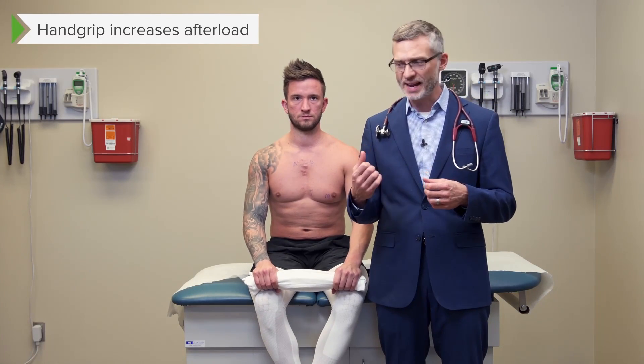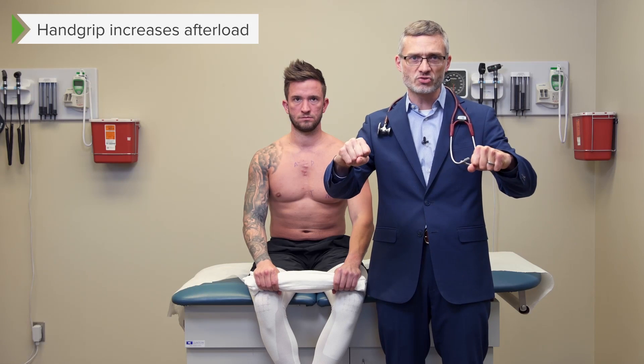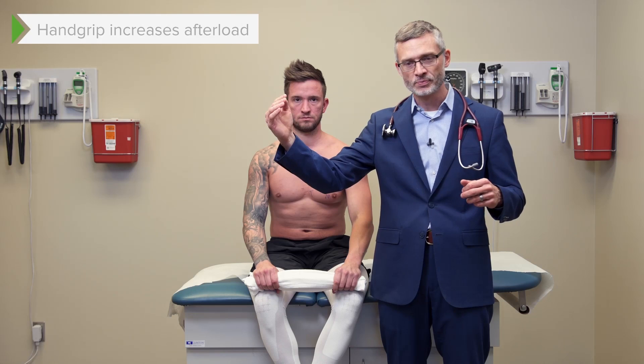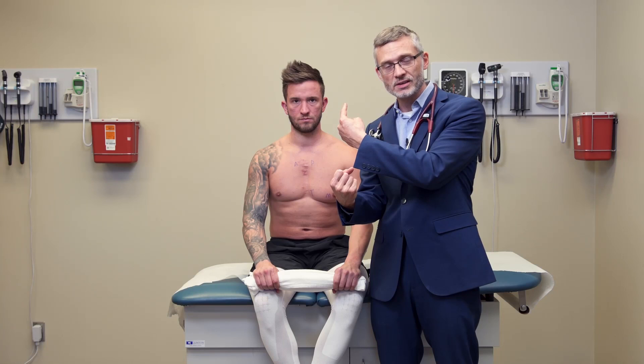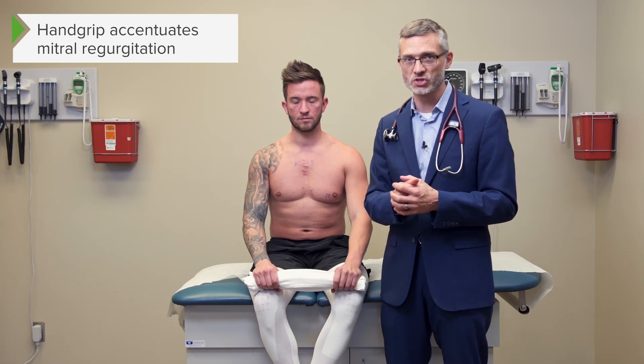The hand grip maneuver is designed to increase afterload. When he squeezes that towel with all his might for 10 seconds, he's going to be contracting all the muscles in his upper extremities, which increases peripheral vascular resistance. That means when his left ventricle contracts and tries to eject blood out into the great vessels, there's going to be resistance. So if you already have a diseased mitral valve, some of that blood is going to get pushed backwards through an incompetent mitral valve — accentuating the mitral regurgitation murmur.